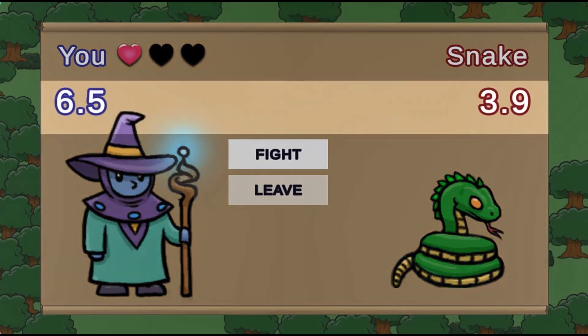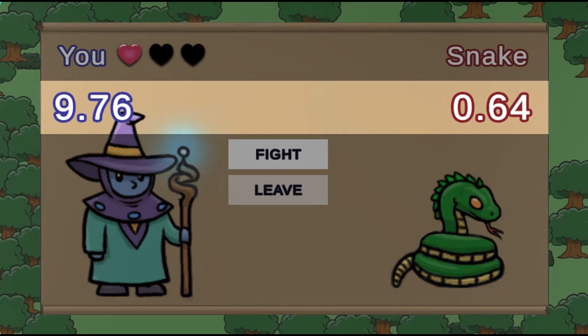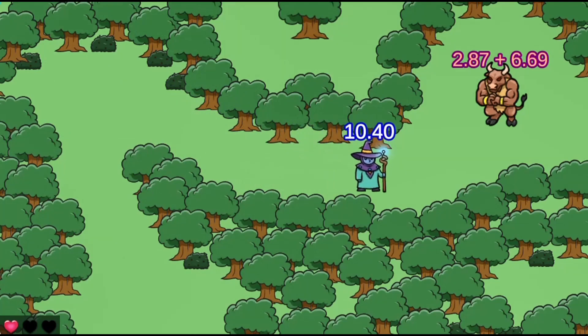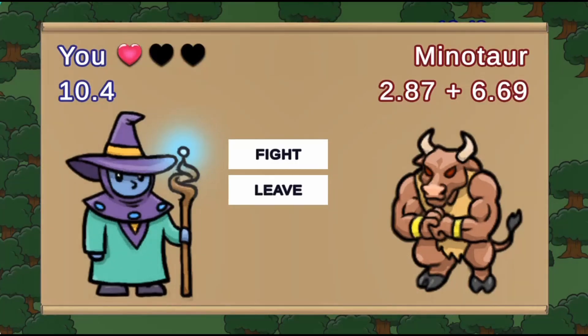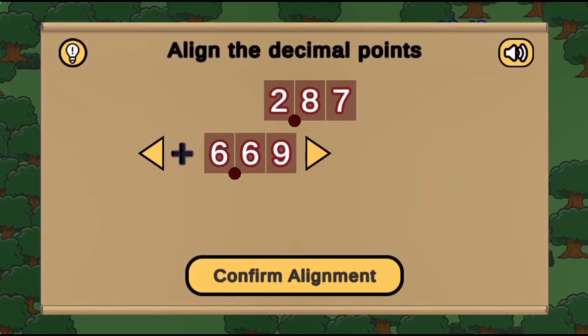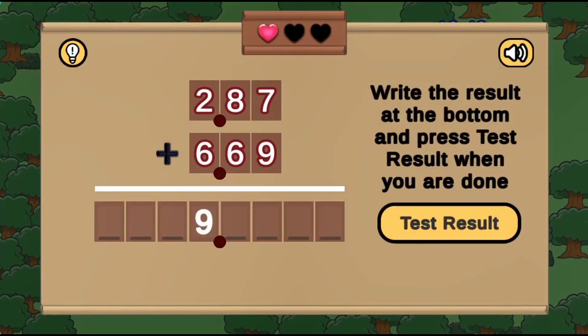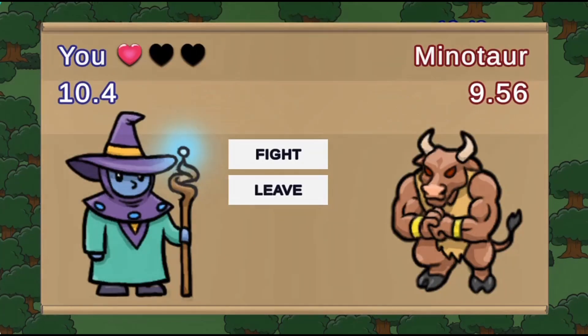Choose your spells, pick your items, and plan your path carefully in each mission and become the hero that will save the day. Use the arrow keys to move around the map and interact with different enemies by defeating them in a math decimal puzzle.